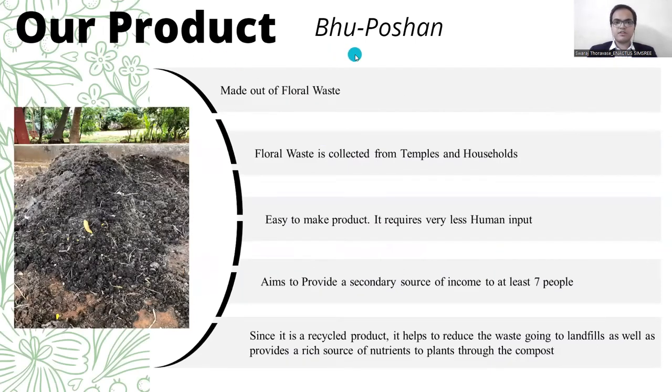Our product Boo Potion is a vermicompost and it is made out of floral waste. The floral waste is collected from temples and households. This is an easy to make product and it requires very less human input.